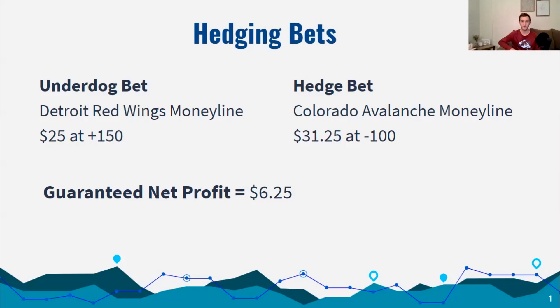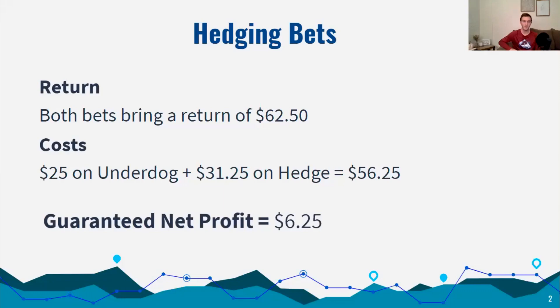Let's say the Detroit Red Wings are playing the Colorado Avalanche, and the odds are plus 150 for the Red Wings to win, minus 100 for the Avalanche to win. If I bet these amounts on those lines in that game, I am guaranteed a net profit of $6.25. Both bets bring a return of $62.50, but I only spent $25 on the underdog and $31.25 on the hedge, totaling $56.25. My return exceeds my cost by $6.25.